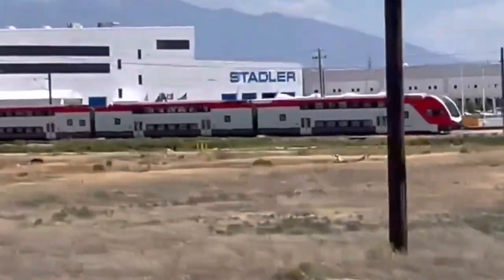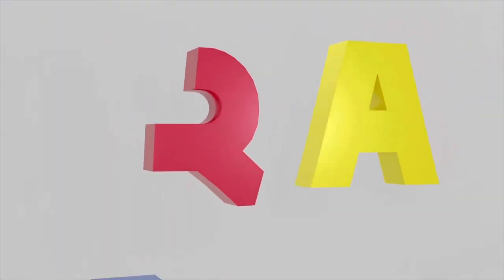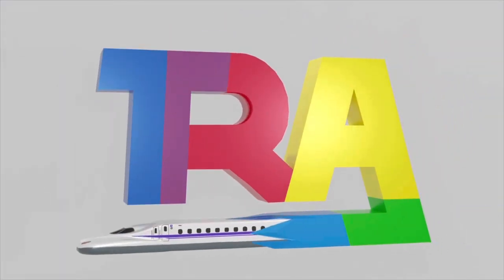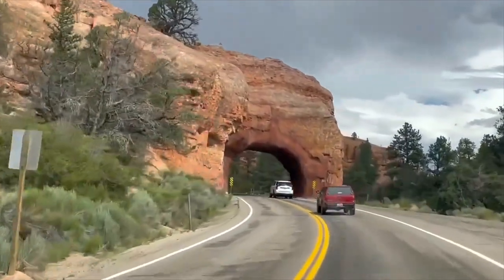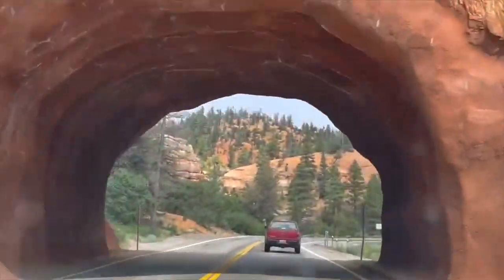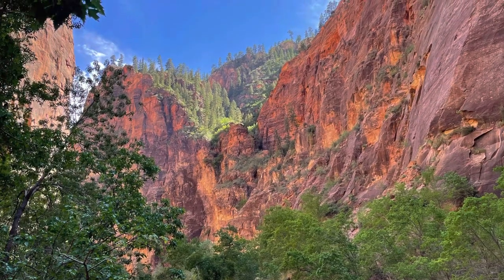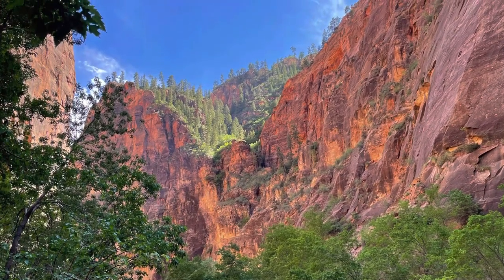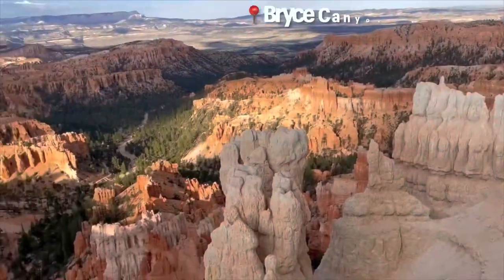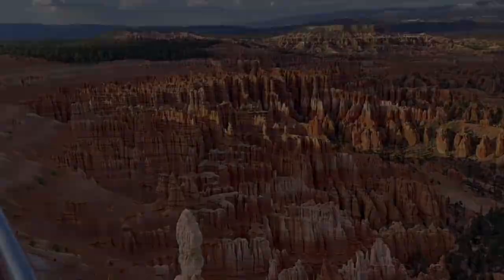Are these trains the future of commuter rail in America? Hi everyone, and welcome to a brand new trains are awesome video. Recently, some members of my family went on a road trip through the state of Utah. Of course, they visited many of the beautiful national parks, but they also spent some time in the state capital, Salt Lake City.